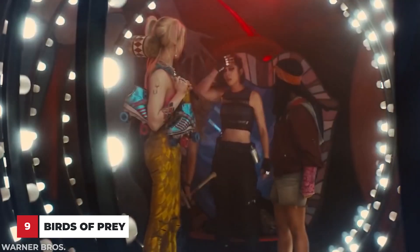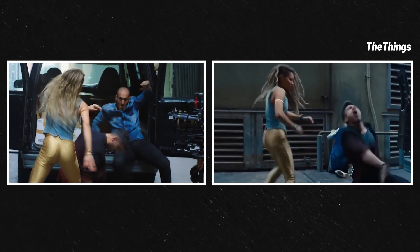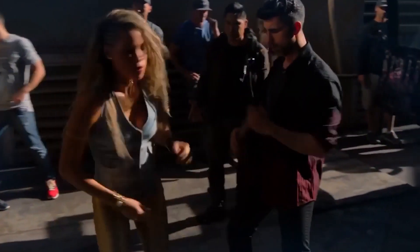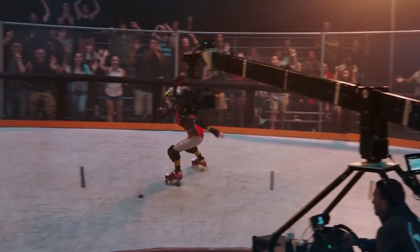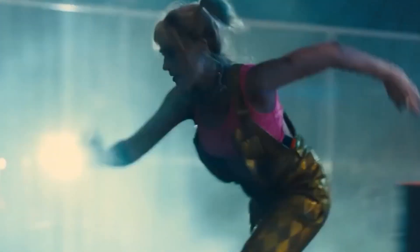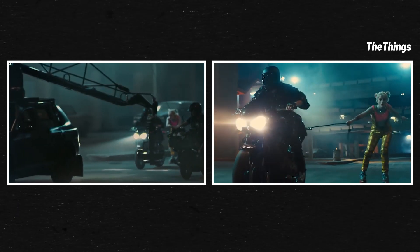The performers in Birds of Prey totally slayed. They looked almost effortless as they were doing insane stunts and tricky battles — and let's not forget they're doing all of this in heels and tight pants. Now, this is a pretty unique stunt: rollerblading. Margot Robbie is kind of unbelievable on those rollerblades, even with the running on the toes. Definitely not an easy thing to do.